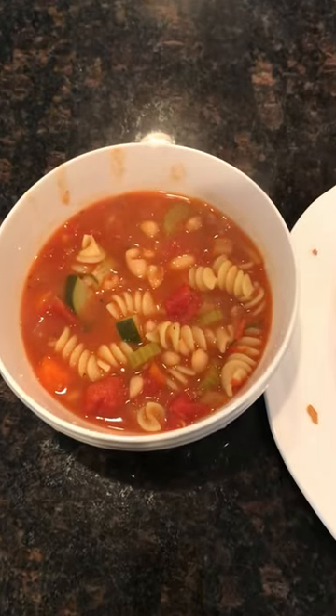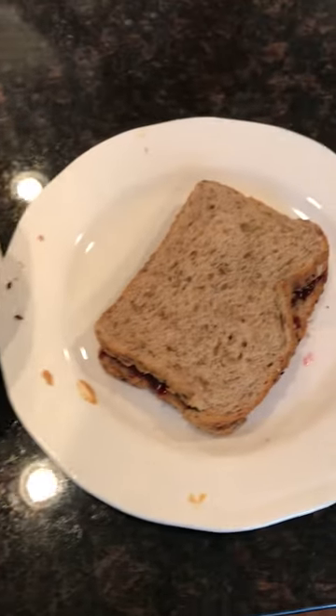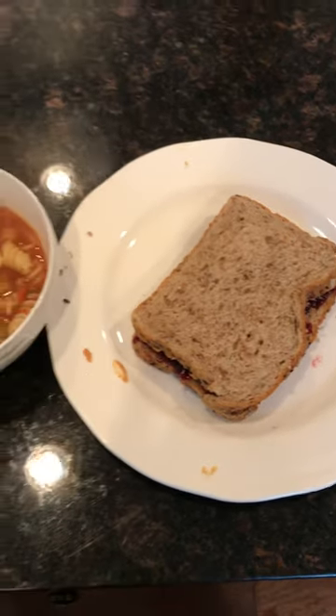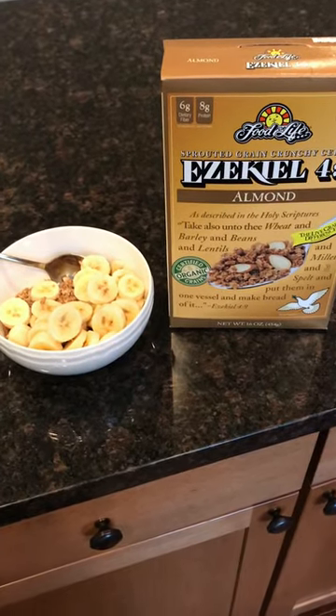Then I had two bowls of minestrone soup and a peanut butter and jelly sandwich on whole grain bread. This is sort of the main part of my meal. After that I digested for a bit.